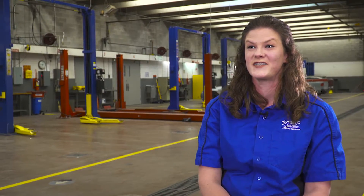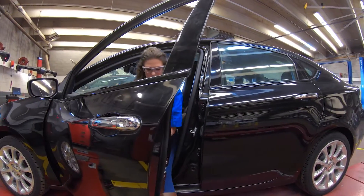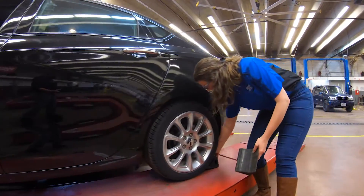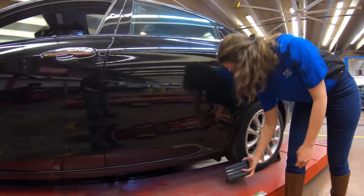I did not expect to actually choose this as a career, but as I started coming here and realizing that I actually enjoyed it, I started thinking, I could make this a career.